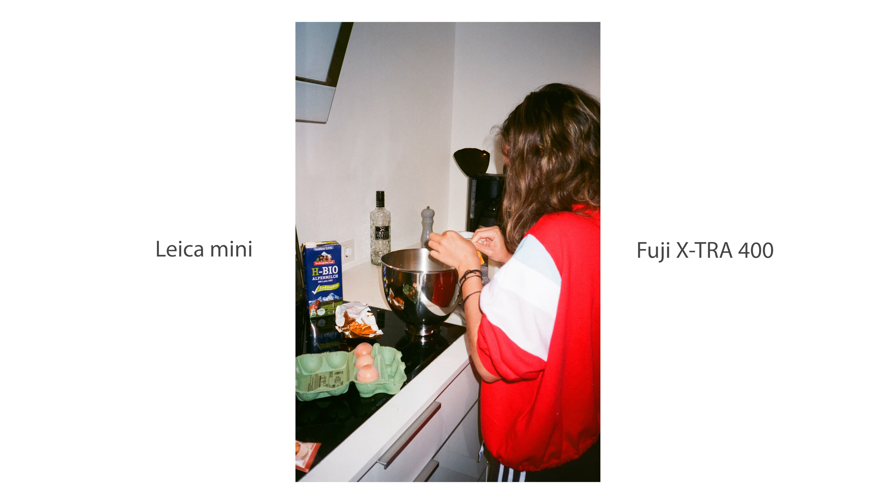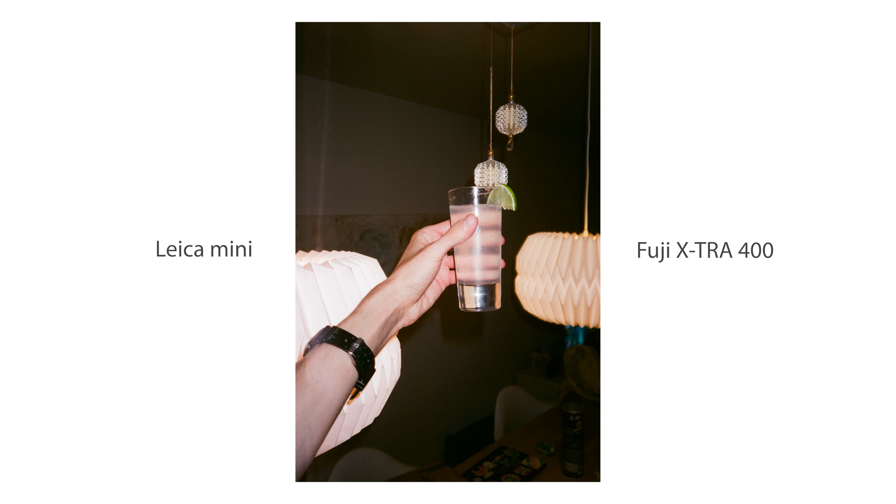So you heard a bunch of people talk about how great film photography is and you decided you want to do that. You bulk ordered beanies and flannel shirts, now all you need is a camera. Which type of camera you pick as your first film camera is quite important. Today I'm going to introduce you to the different types of 35mm cameras and what style of shooting they are good for, so you will be happy with a camera that fits your needs. We are only looking at 35mm cameras because they are the most affordable and easiest way to get into film photography.